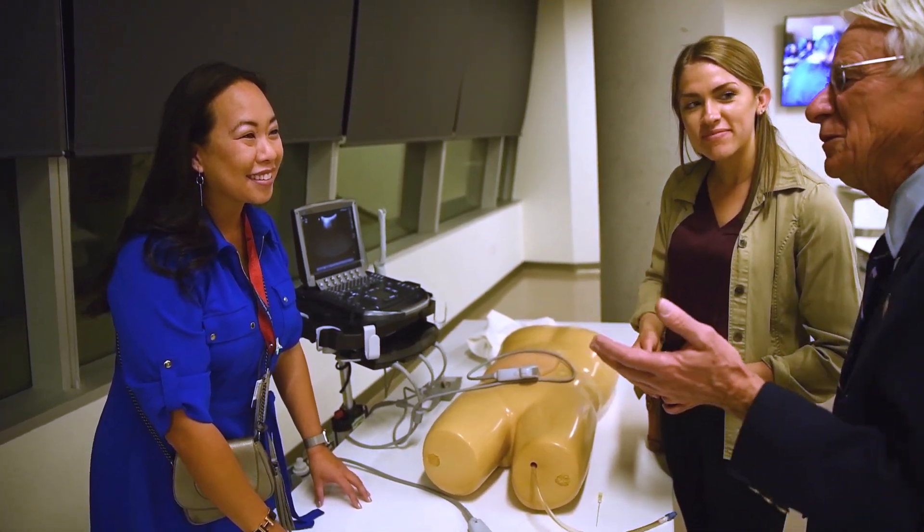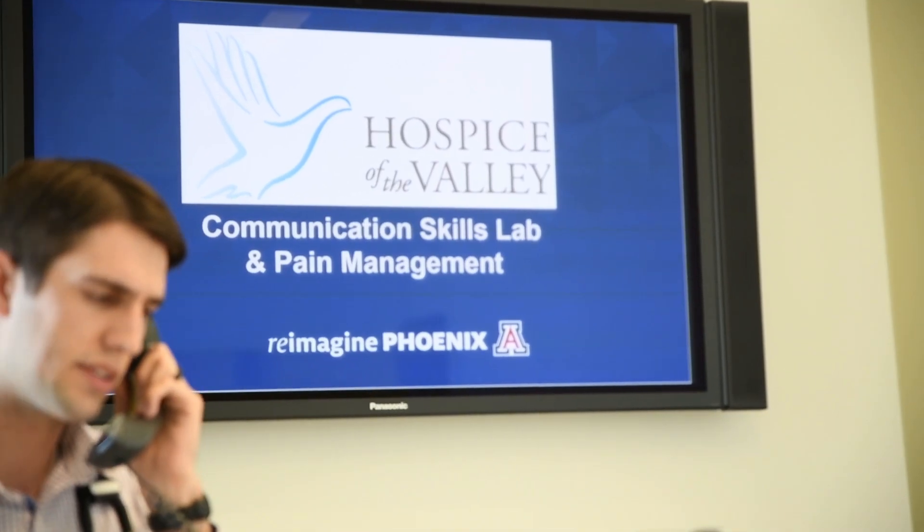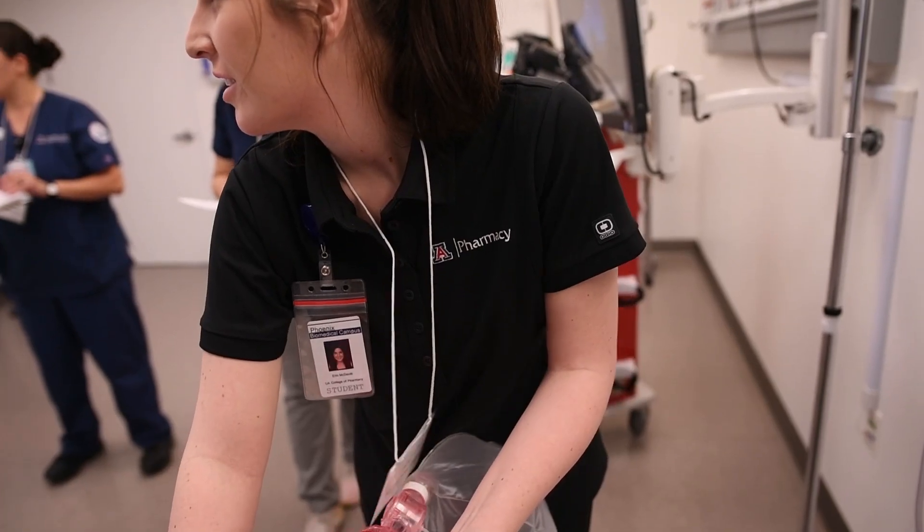Experiences in the Center are built into nearly every course for medical students and support the curricula of many Arizona health care programs.